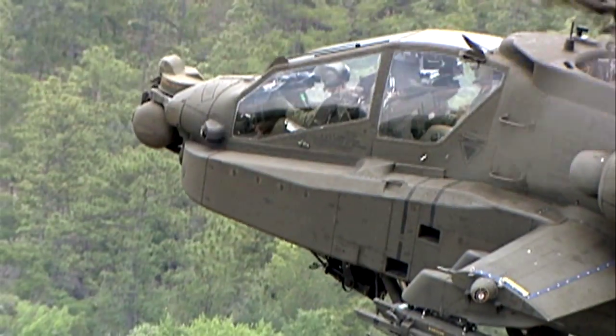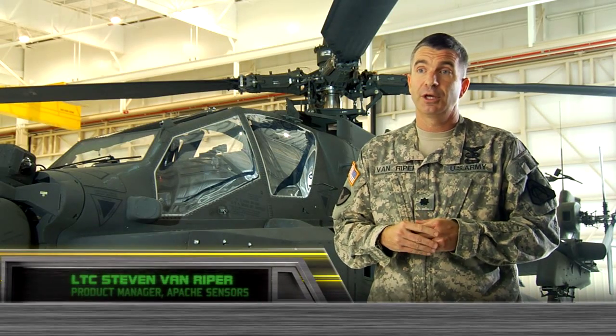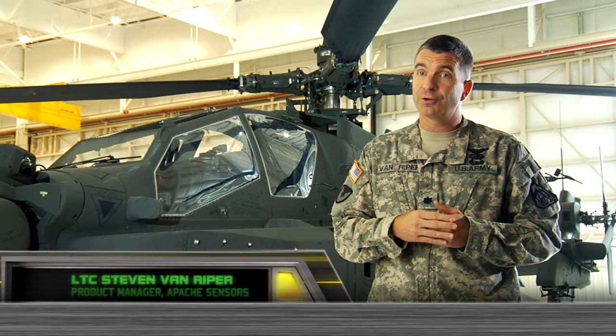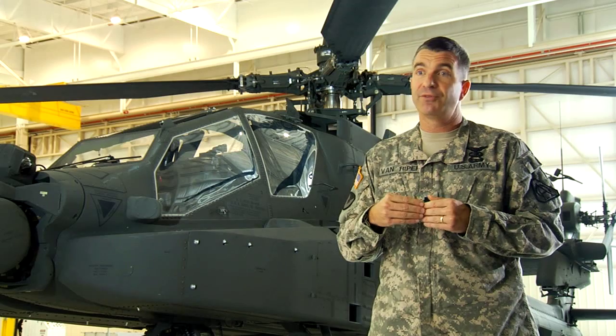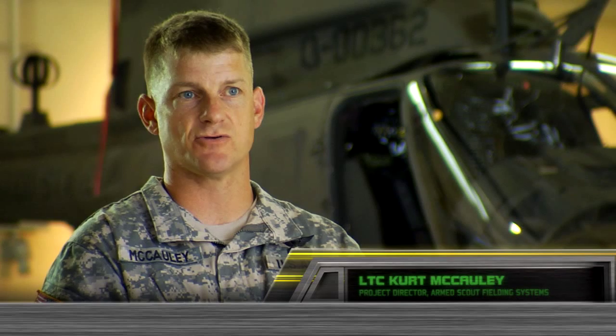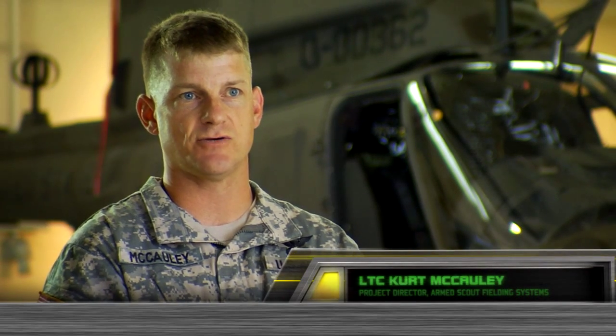The manned-unmanned teaming is absolutely central to our military operations now. Ground commanders at all levels — tactical, operational, strategic — along with our aviation commanders, have become very accustomed to being able to get that enhanced situational awareness. And what you'll see is that as those units work together continually day after day, they're going to continue to improve. The technology is just a tool for the capability that this soldier brings.